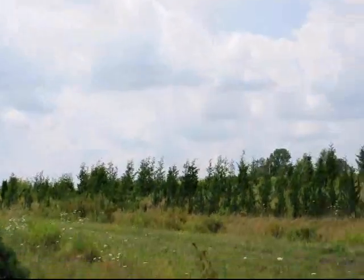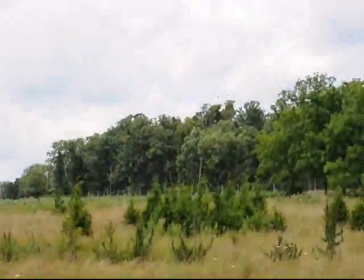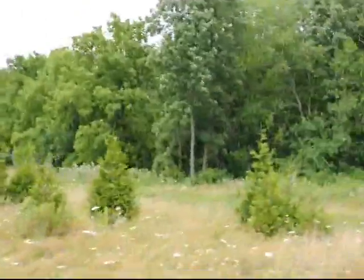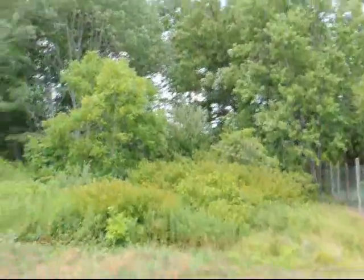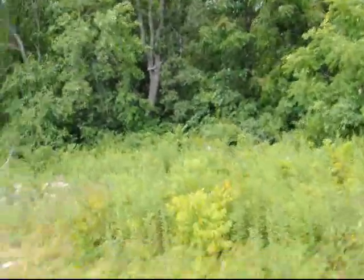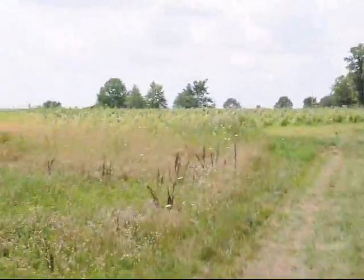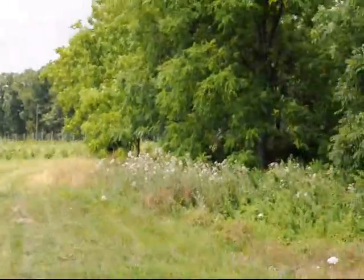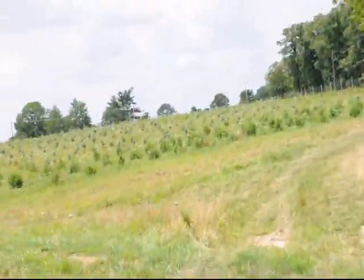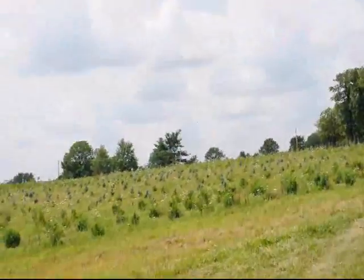Up in here we have some larger Chamaecyparis false cypresses and also some larger Green Giants. We sell thousands of Green Giants — they're a great plant to use if you don't like your neighbor because they can really hide them. This little patch of woods is usually where we get a few deer; they stay in here during the day and wander out into the field at night. The fence won't stop all deer — to be really effective it has to be buried in the ground and at least ten feet tall, which would be a monumental undertaking.